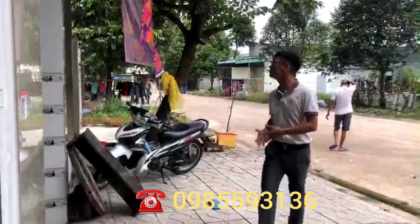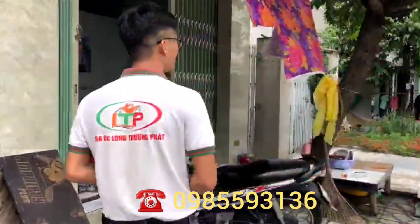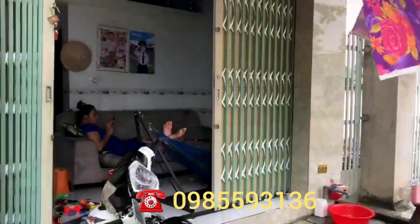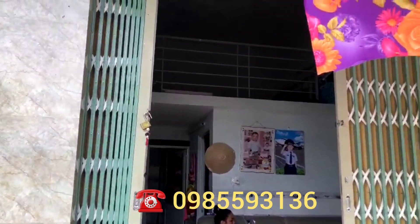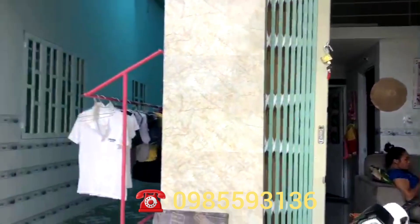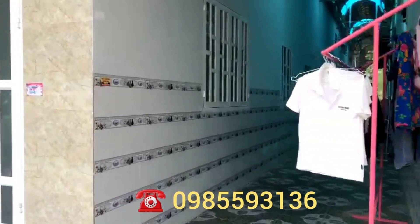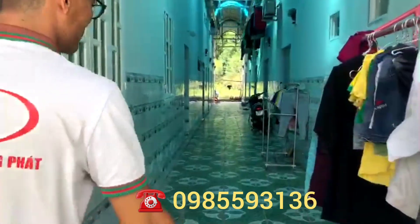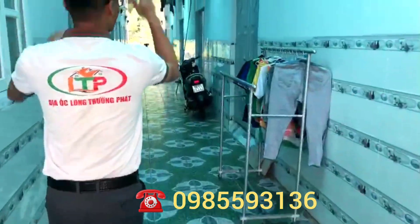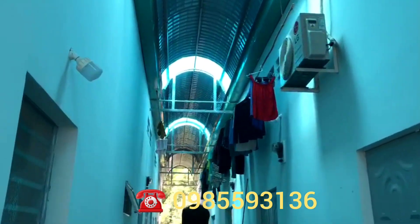Ở đây có 1 cái kiot nhỏ hơn, kiot có gác đúc. Cửa của kiot đó là cửa kéo, còn cửa nhà mình là cửa kính tường lực và sắt. Lối đi vào 10 phòng trọ bên trong là 2 mét. Cái vòm tôn trên có tôn sáng nên khu trọ rất thoáng và không gian cũng rất sạch sẽ.